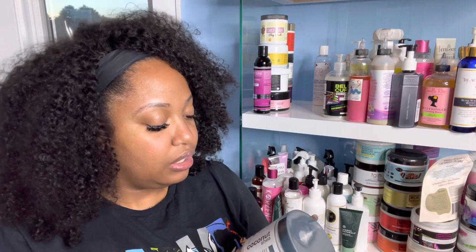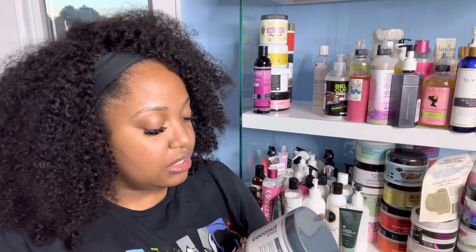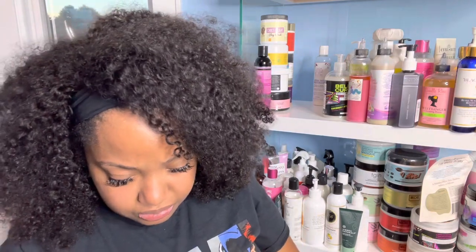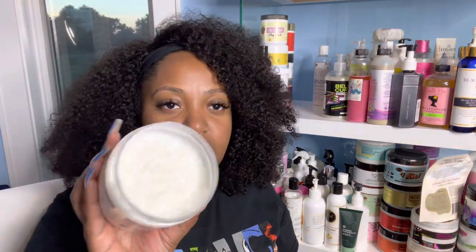Next I have the Eden Body Works Natural Cleansing Co-Wash — it cleanses and conditions, it's 16 ounces, and it's part of the Coconut Shea line. I don't even know if I've touched this... okay, I have used this before. I'm gonna have to purposely use this as my co-wash and pre-poo every week to get anywhere near finished, but we're gonna work at it.